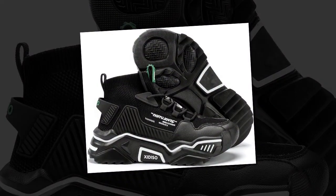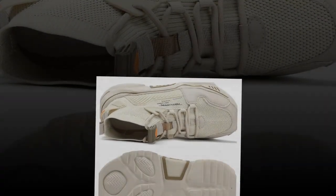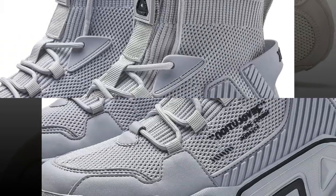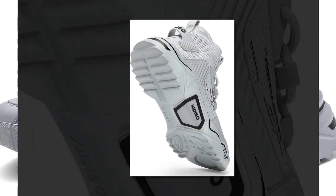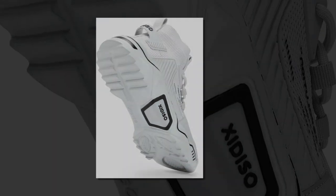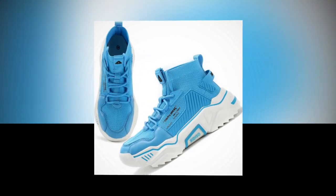They also have an anti-collision front, meaning the front of the shoe has extra protection to prevent injuries from impact — great if you've ever stubbed your toe on something hard. The rubber sole is not just comfortable, it's also slip-resistant, so you can walk confidently whether you're on a wet floor or a rough surface. As a bonus, these shoes don't make noise when you walk, which is perfect if you're in a quiet environment.